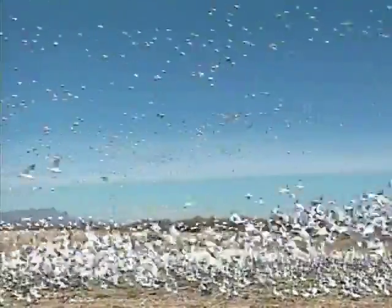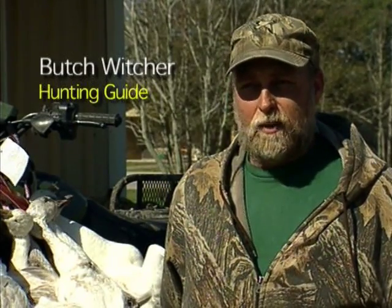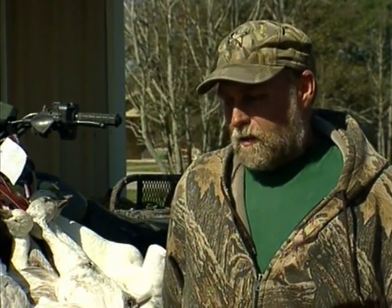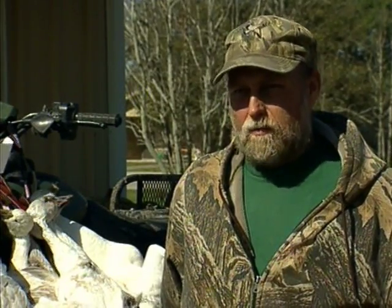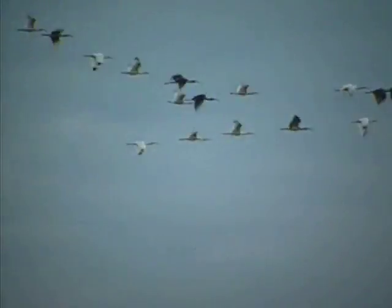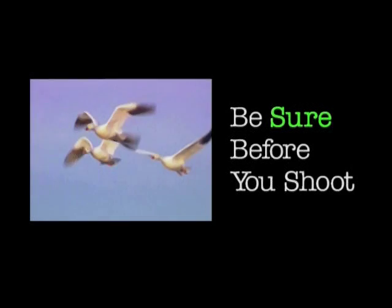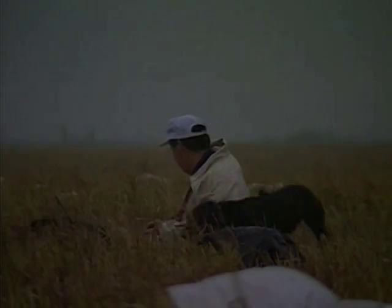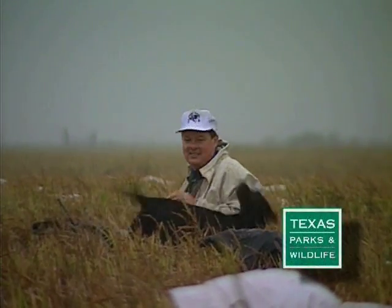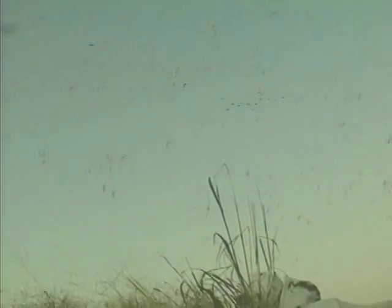Even the most experienced hunter sometimes faces challenges in identifying fast-flying birds, especially in fog or poor light. Early one morning, we had several groups of young Ross geese work us — they were flying about six feet off the ground, coming in real low and fast. I called the shot and we killed a few of them. Then a group of ibis came in, and I called the shot on them, but took it back just as soon as I said the words. This video presents a series of short quizzes to help you, the hunter, improve your identification skills and make the right decision on whether to shoot or don't shoot.